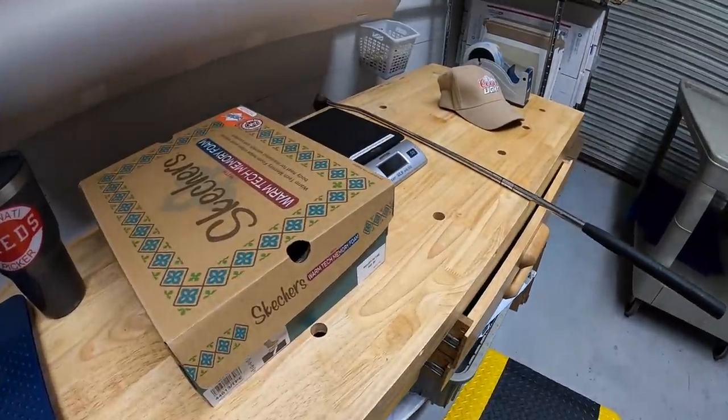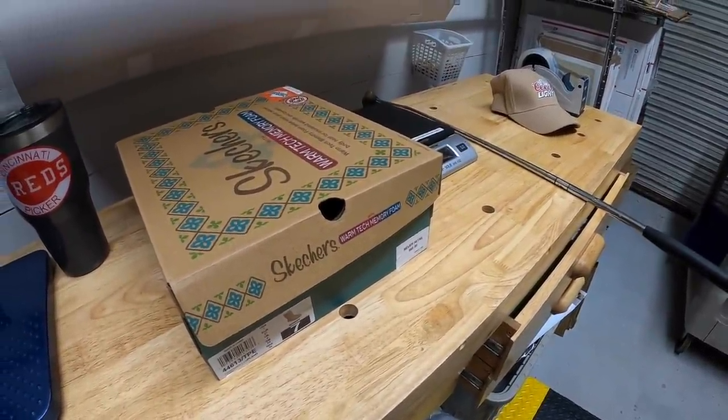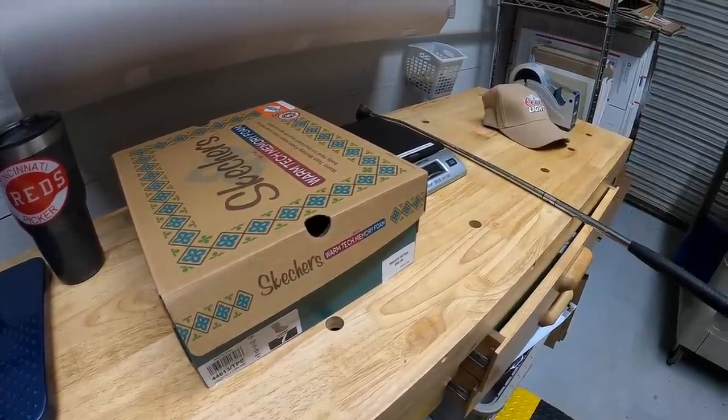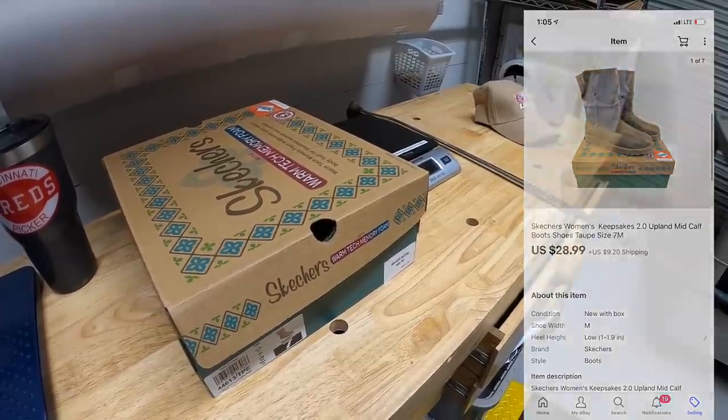I pulled three things from my storage unit that sold. First is this pair of Skechers boots. I got these last year on clearance. I think I paid about $6 for them and they sold for $28.99 plus shipping.